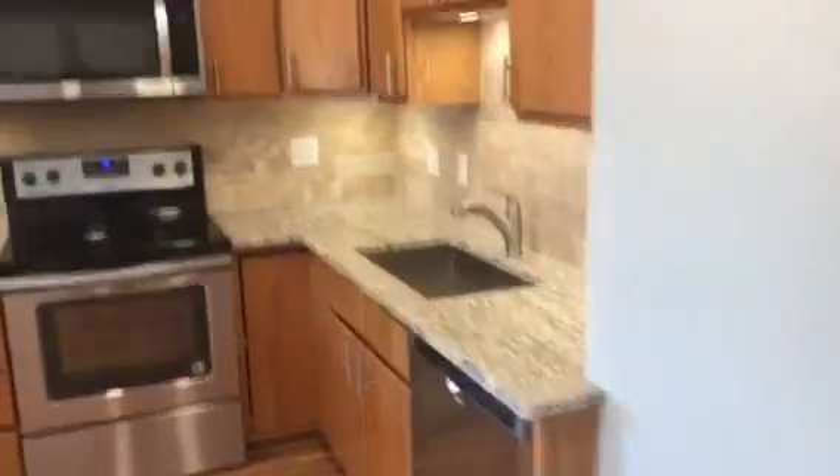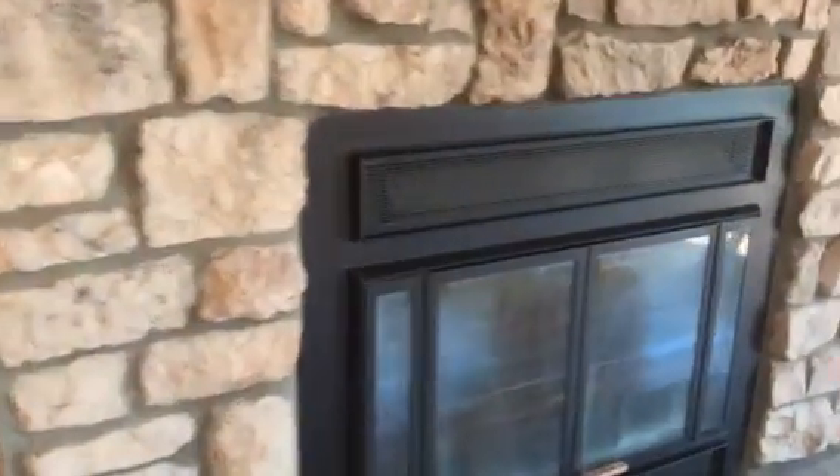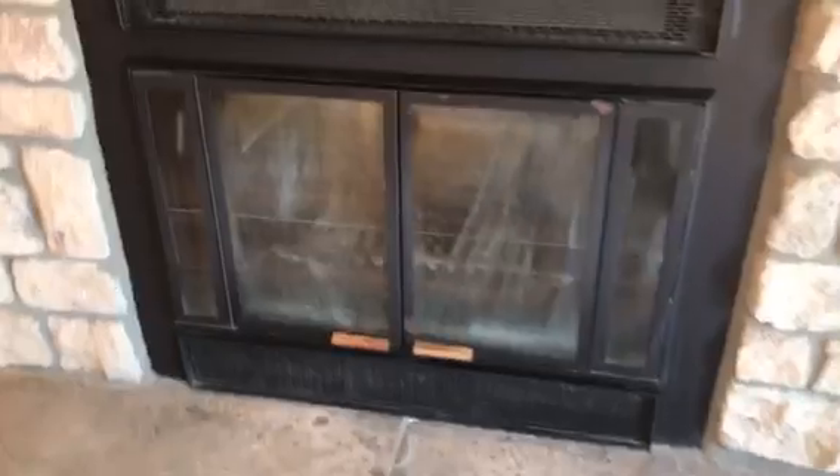Large open kitchen, really nicely updated with granite countertops and stainless appliances. There's an original wood burning fireplace, which is rare — most of them are gas at this point, so that's nice.